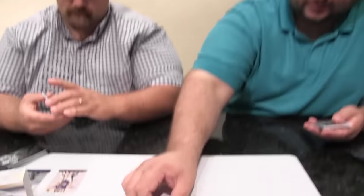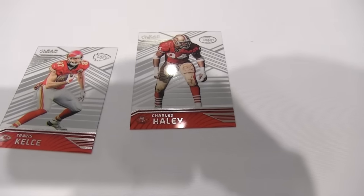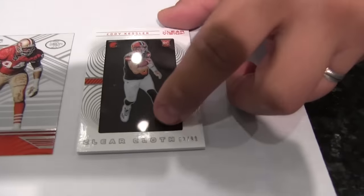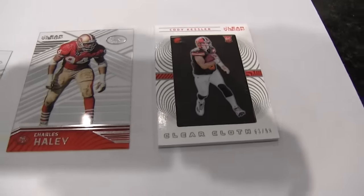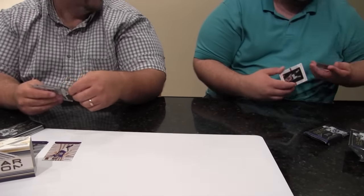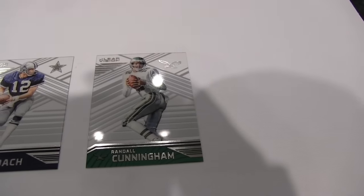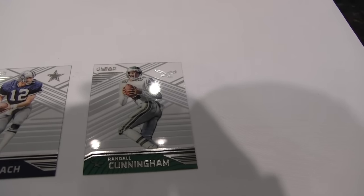My next pack I got Travis Kelce, Charles Haley, and my hit is a clear cloth of Cody Kessler, numbered to 99. The jersey is actually behind the plastic, so you can't actually rub the jersey on this product — at least in this set. I know that annoys some people, but then some people like to do it. I got something for the hometown folks here — Roger Stalbeck. Randall Cunningham, kind of cool. I haven't seen a parallel of him in a while. Especially the retro-looking Eagles, that's cool.